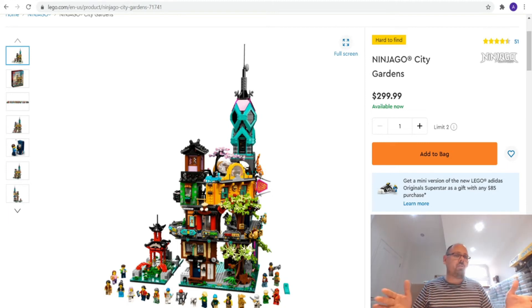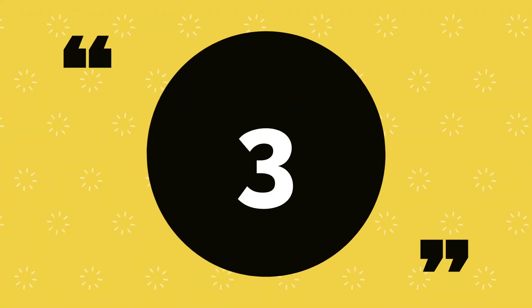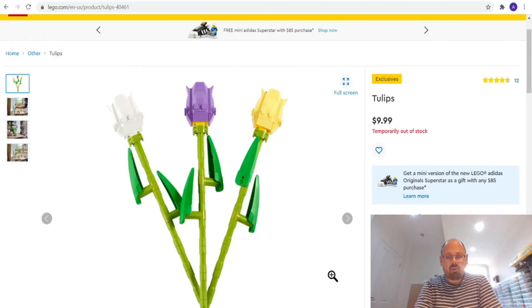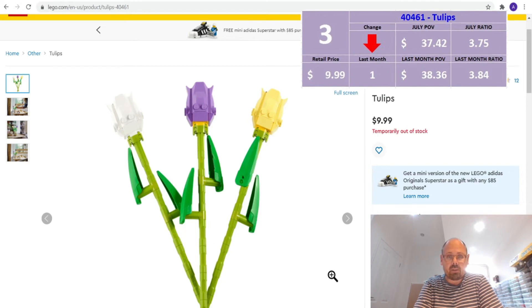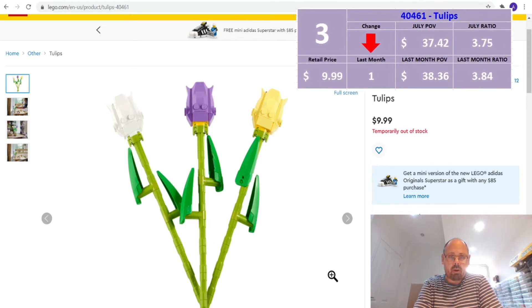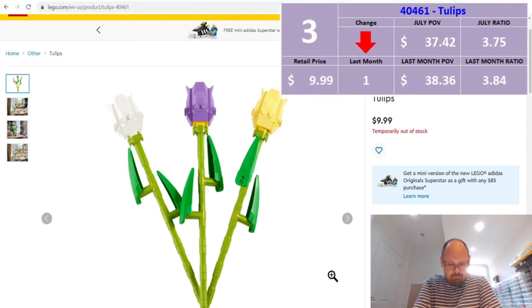Before number 3 — if you've made it this far and enjoyed the content, please hit that like button, it really helps the channel. At number 3 is a set that was previously number 1 last month: the Tulips, set 40461, at $9.99. As you can see it's sold out — probably because it was so popular for parting out. Last month the part-out value was $38 and change, giving a ratio of 3.84. Now it's dropped to $37 and change, still a healthy 3.75 ratio.